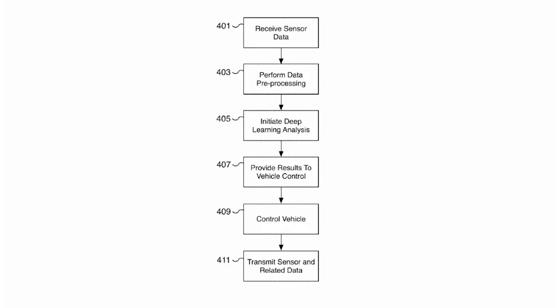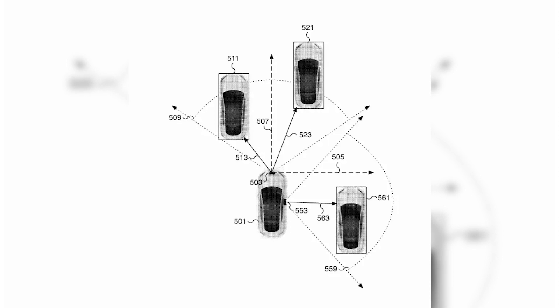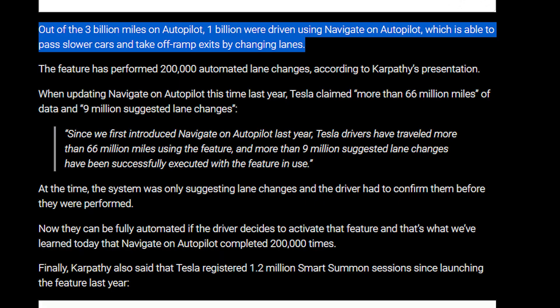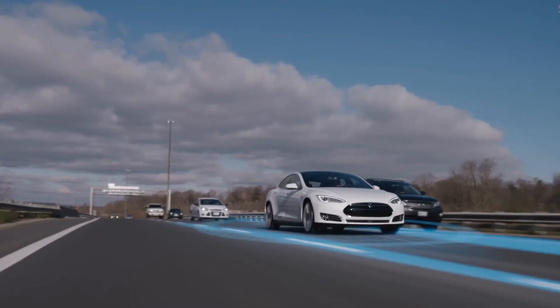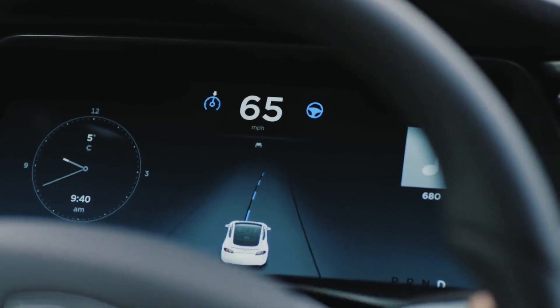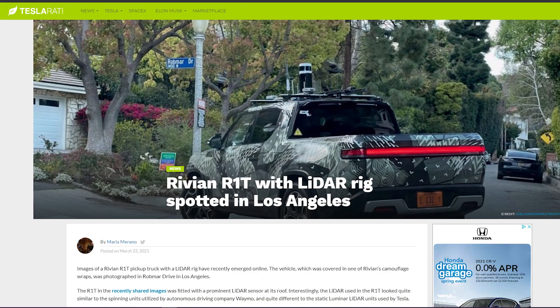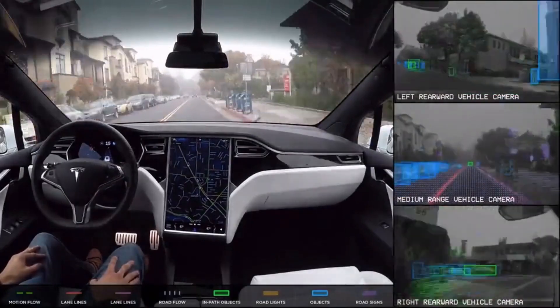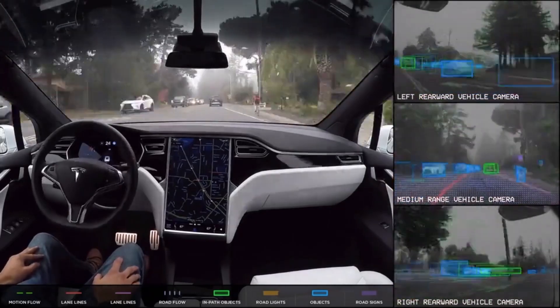Tesla vehicles really do not want to use LiDAR or radar, and using cameras is honestly pretty smart. Other companies would love to use cameras instead of LiDAR, but they only have a few million miles whereas Tesla has already racked up several billions of miles with their FSD program. Tesla is keeping their software locked up, and other companies are resorting to LiDAR because they don't have the time or money to accumulate that many miles.